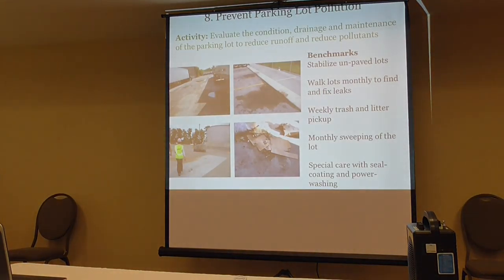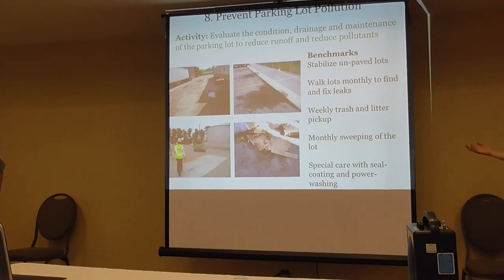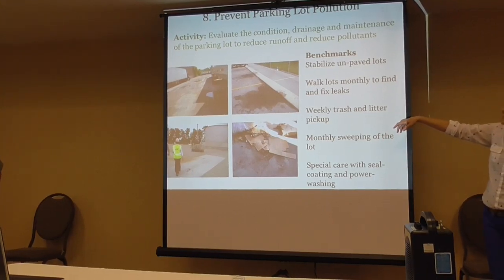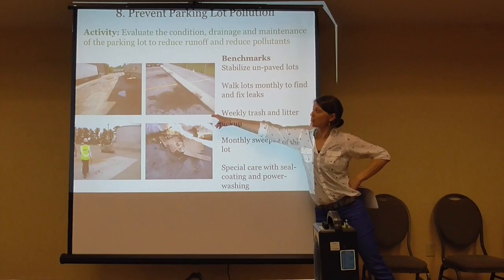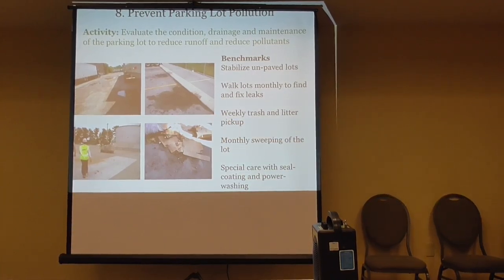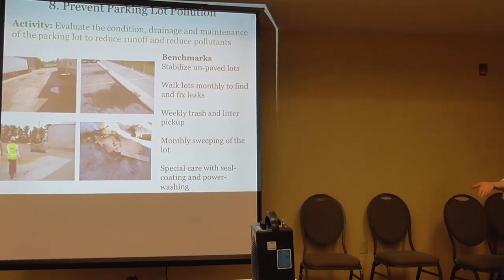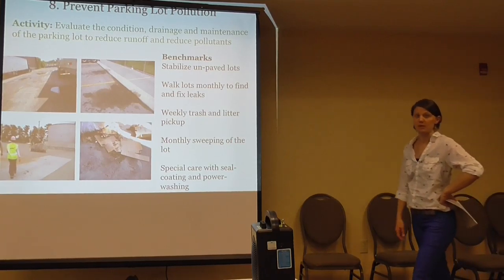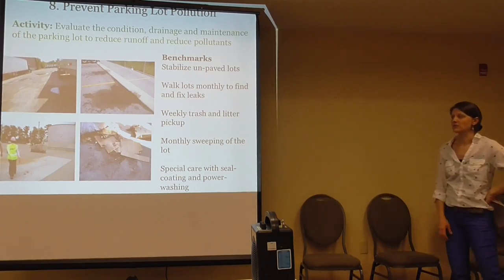Preventing parking lot pollution is one of the benchmarks. We're evaluating the condition, drainage, and maintenance of the parking lot area to reduce runoff and mitigate pollutants. We want to stabilize unpaved lots, walk the lots monthly to find and fix leaks, do weekly trash and litter pickup, monthly sweeping — which as mentioned could ultimately become a creditable urban BMP. Use special care with power washing and seal coating to reduce pollutants. Public works yards are unique in that they often have a lot of bare earth. If areas are producing a lot of sediment, it may be wise to pave them and direct the runoff to a new stormwater treatment area.